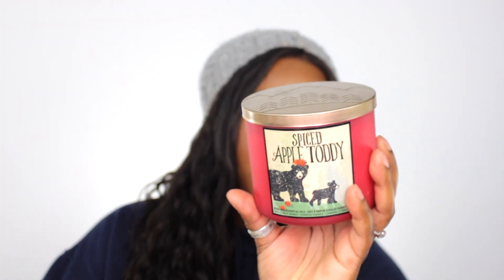Definitely, definitely. And the last candle I picked up was this one here, which is called Spiced Apple Toddy. It smells so good — that's another one I really liked. I think there was also a Cinnamon Apple one that I liked, but they didn't have that one. But yeah, this one smells so good.